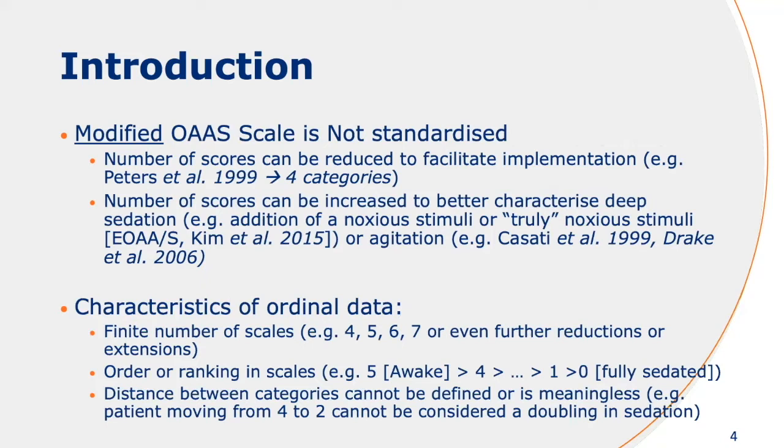What is interesting is that this gives an ordered nature to the data. There are a few characteristics: there's a finite number of skills, so it's non-continuous. There's an order or ranking in the skills. And one of the most important things is that the distances between skills are not equal — a patient moving from four to two cannot be considered equal to a patient moving from three to one.